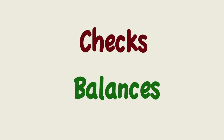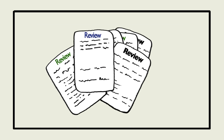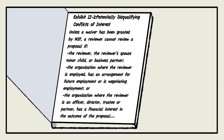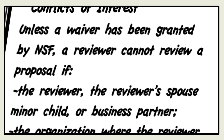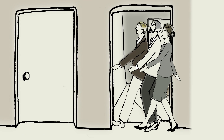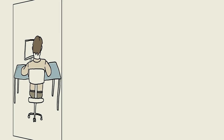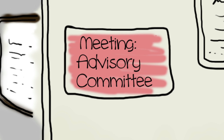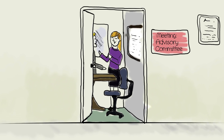NSF's merit review process is replete with checks and balances: multiple reviews, panels, division director reviews, strict conflict of interest rules that assure personal interests don't impact reviews, committees of visitors — experts who review NSF's program portfolios and assess the quality and integrity of the decision-making process — advisory committees, and more.